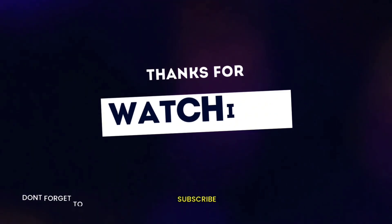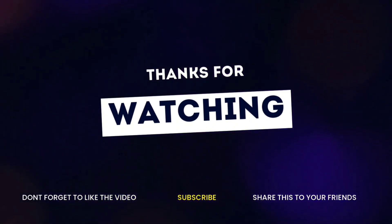Thanks for watching. Don't forget to subscribe and share this video.